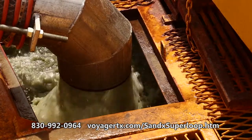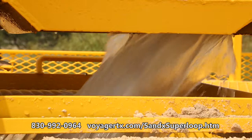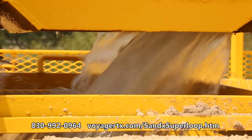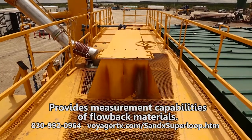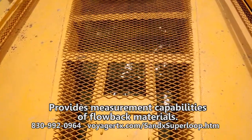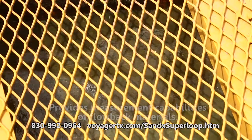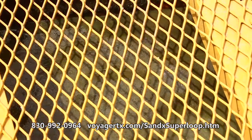When flow back or return water enters the Sandex, gas pressure is released and the components flow through the sand separation unit. During the retention time in the unit, the hydrocarbons, water, and sand are separated, therefore eliminating exposure to hazardous materials.